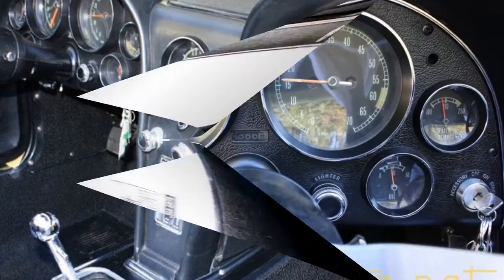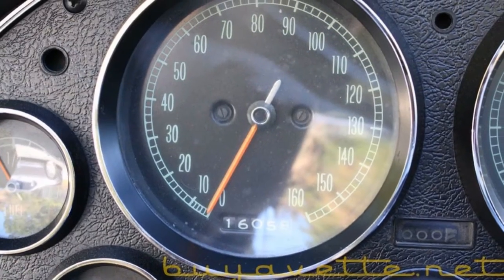It's got leather seats in it. The interior is in really nice shape and the gauges are nice and clear.